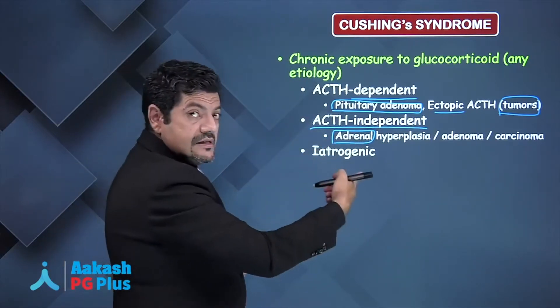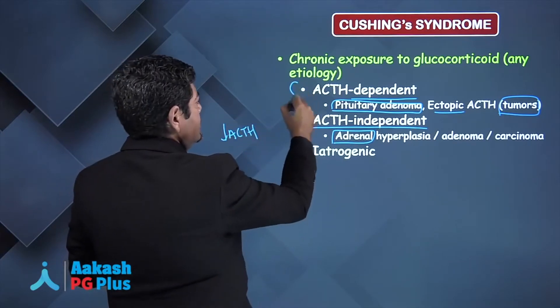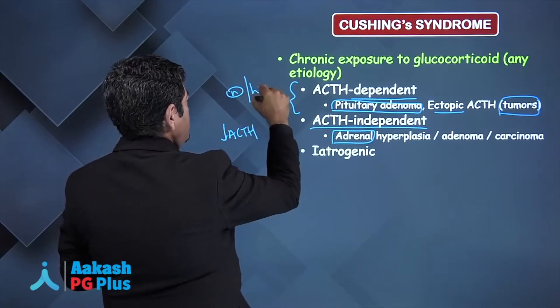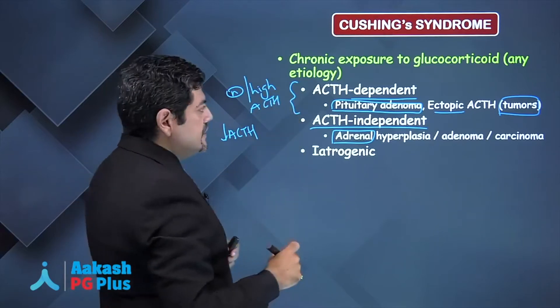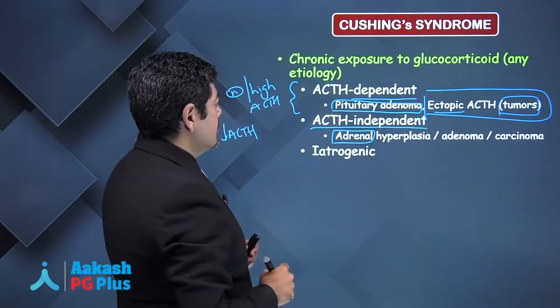When the adrenal is the site of the disease, these patients would have low ACTH levels. Patients with ectopic ACTH production have normal or high ACTH levels — in fact, very high levels of ACTH production.